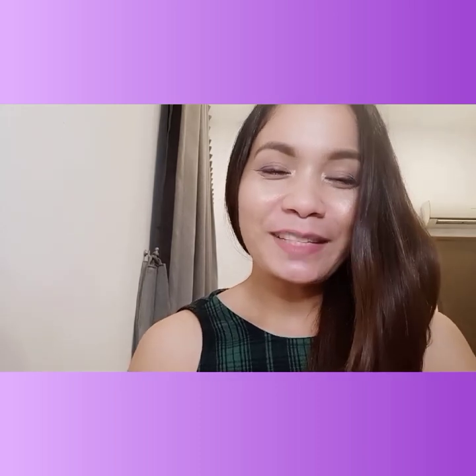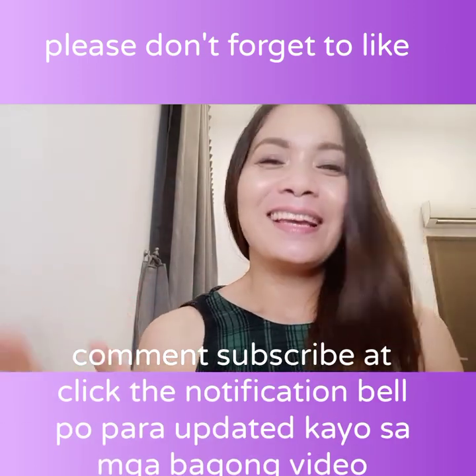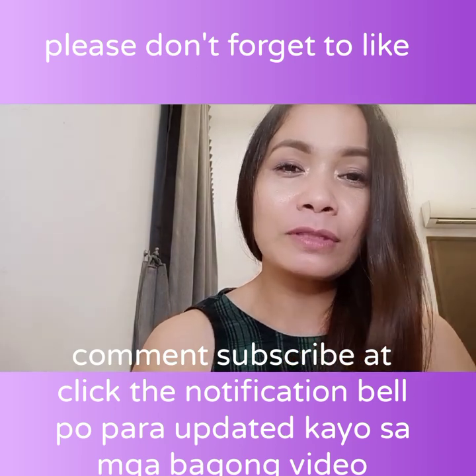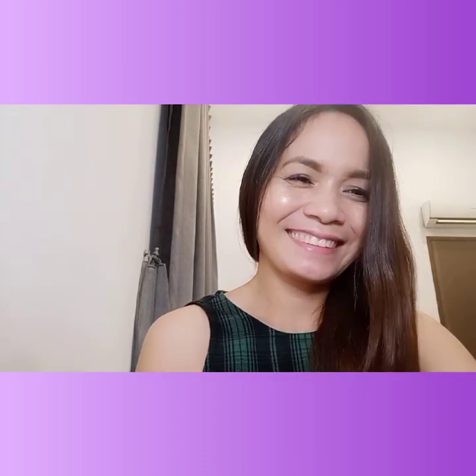So guys, that's it for today's video! I hope you liked it. Choose whichever look you prefer — bigger eyes or smaller eyes. If you haven't subscribed yet, please do support my channel. Thank you all so much for your continued support. Please like and comment your suggestions for the next video. God bless, thank you for watching!